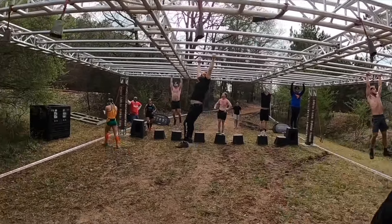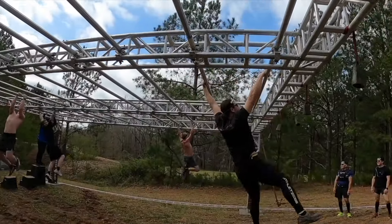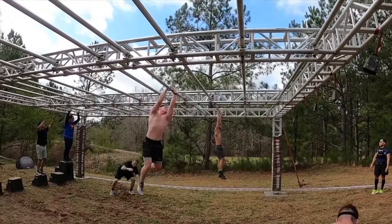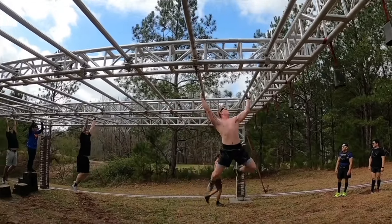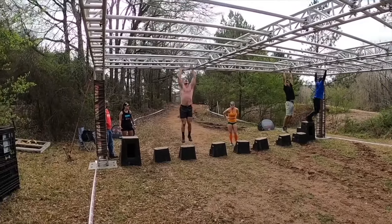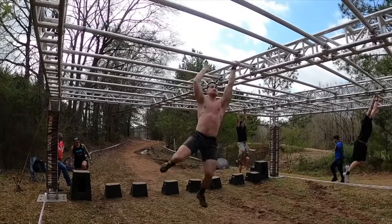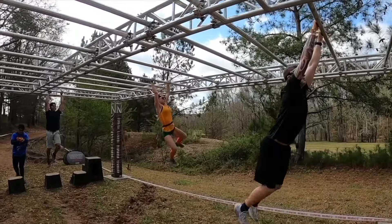He's doing a little kip. When he falls off, nobody's doing the nice big swinging motion. Hand over hand is fine — just monkey bars. He actually fell off and he's going to try again because in the open wave you can do that. In the elite waves you can't — you have to do your penalty. In the open wave just try again. A lot of people skip the penalties, but if you want to do the penalty, do it — I won't judge you either way.